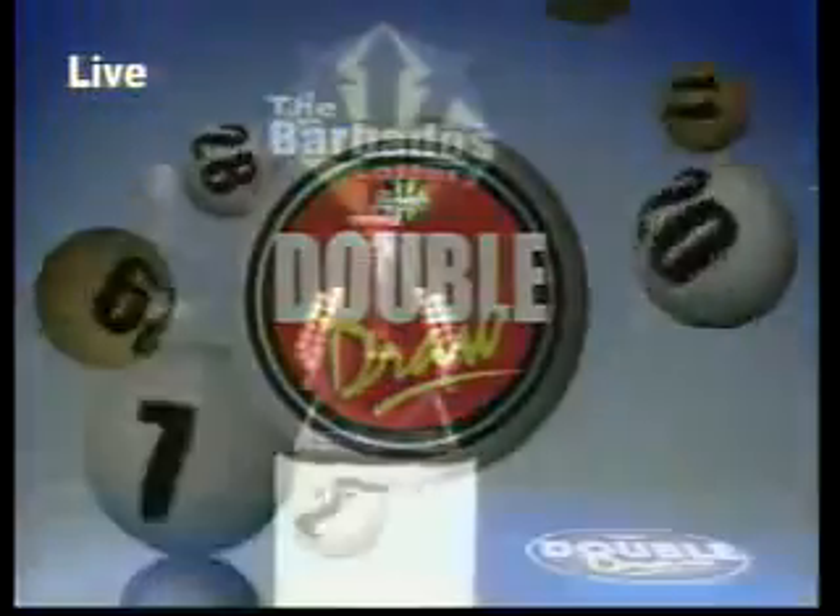It's easy at 1, 2, 3. Play and win. It's easy at 1, 2, 3.